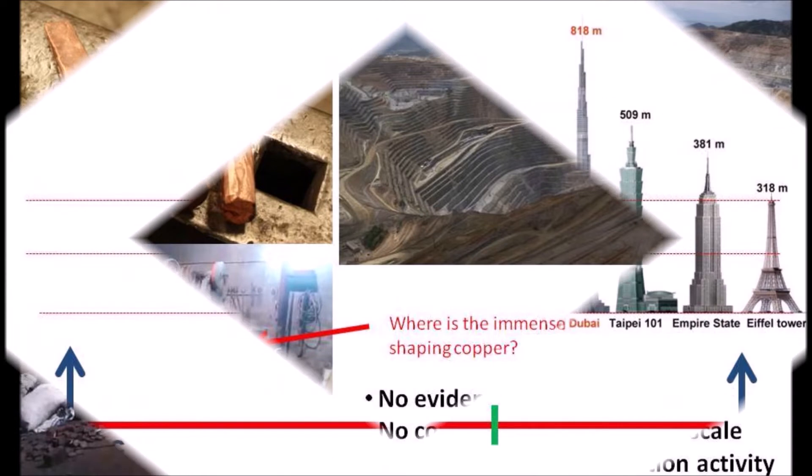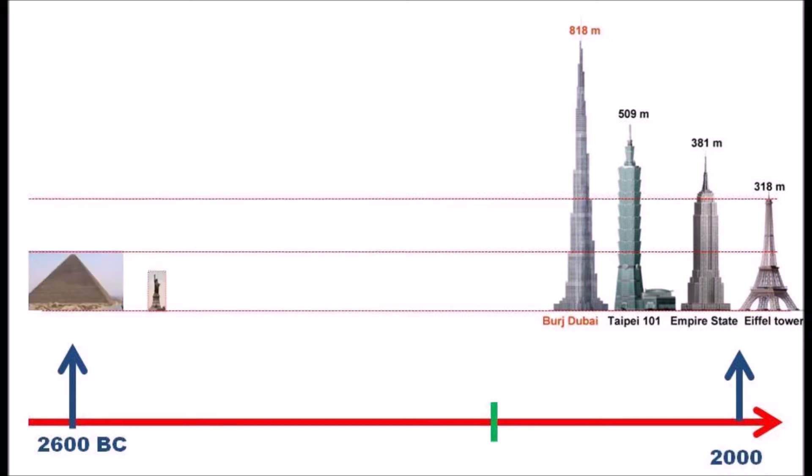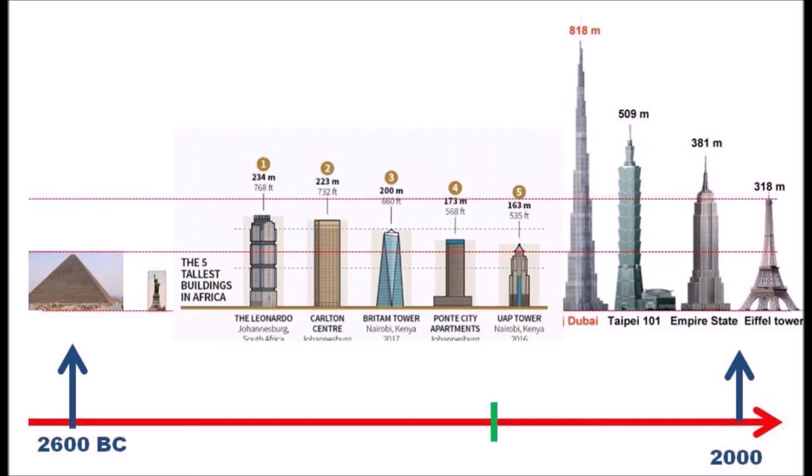The tallest building in the world progresses higher gradually over time within a few decades. However, the pyramid of Khufu pops up from nowhere and remains the tallest for four millennia, unchallenged. This world superstructure remains unnoticed for thousands of years. Today, even the tallest structure in Africa is just about the same height as Khufu's pyramid.